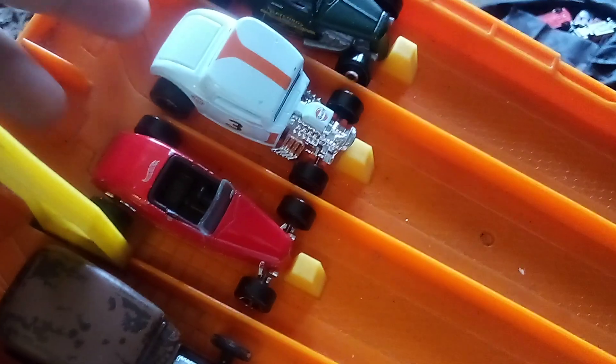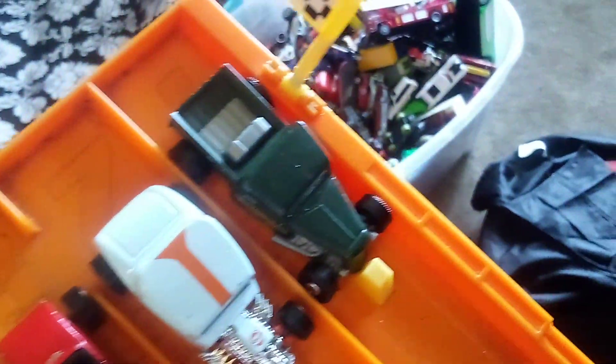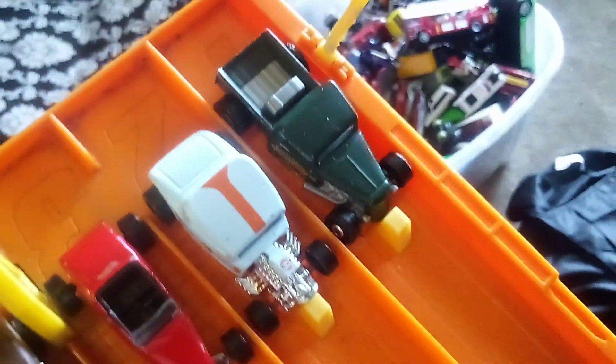Now there are two — four Model B's over here, both from 1932. One is a coupe and the other is a roadster. And then 1935 — a pickup.